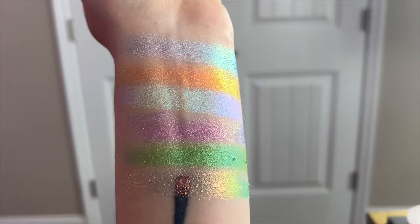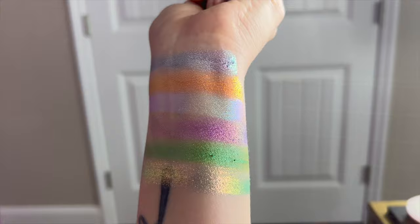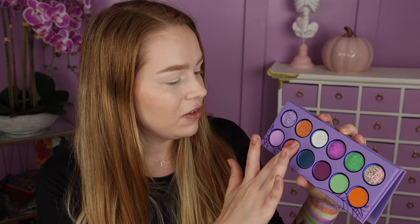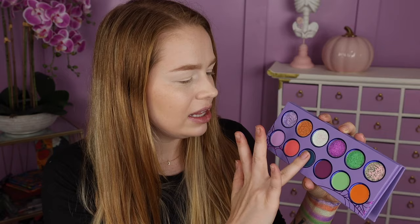I hope you guys can see what I'm seeing because that is stunning. I'm going to insert a little video for you all right now of what these look like from the side because they are so shifty, so intense. I am so excited that I went ahead and purchased this — I just had a feeling it was going to be really good. So let's go ahead and start swatching the mattes. The first shade is like a really soft lavender shade — it feels pretty creamy to the touch. We've got a peach matte, it feels nice and creamy. We've got like a really beautiful peacocky turquoise shade.